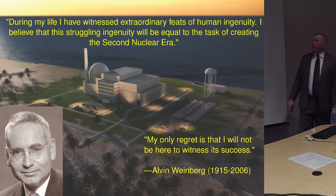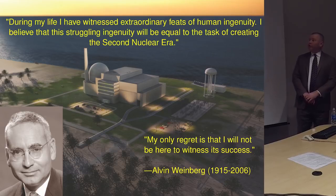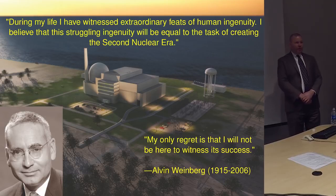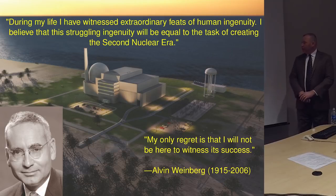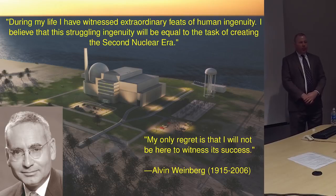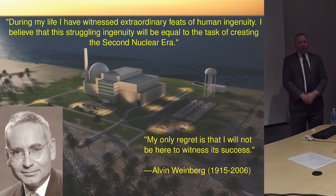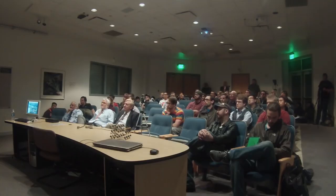I'll conclude with a quote from Alvin Weinberg, who led Oak Ridge Lab as they developed the molten salt reactor and thorium fuel cycle. He said: 'During my life I've witnessed extraordinary feats of human ingenuity. I believe this struggling ingenuity will be equal to the task of creating the second nuclear era.' I spoke to Dr. Weinberg in 2006 right before he passed away, and he said his only regret would be that he would not be there to witness the success. If we can bring about a thorium-powered world, we will owe a great debt of gratitude to this man and his hard work.